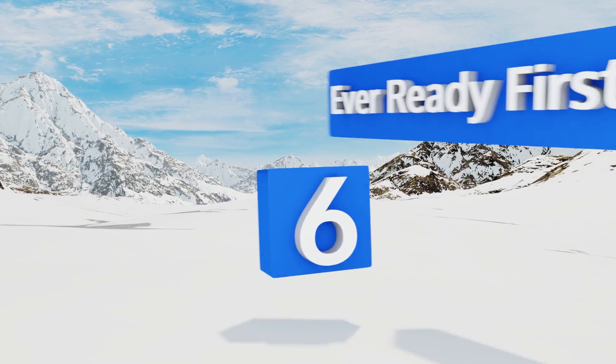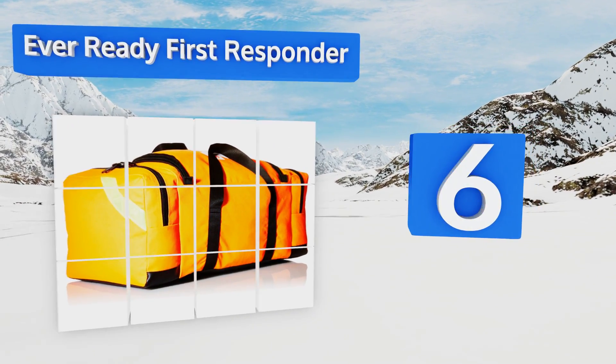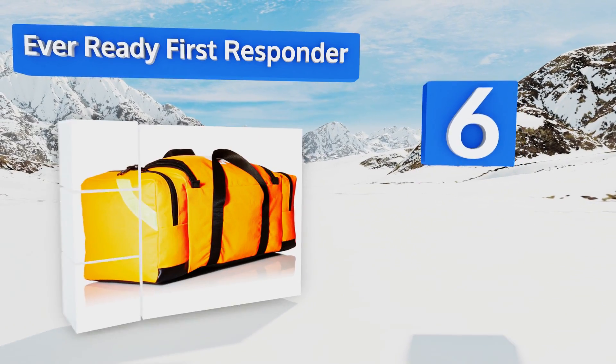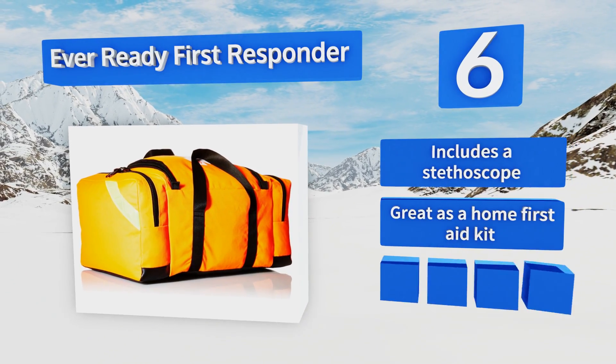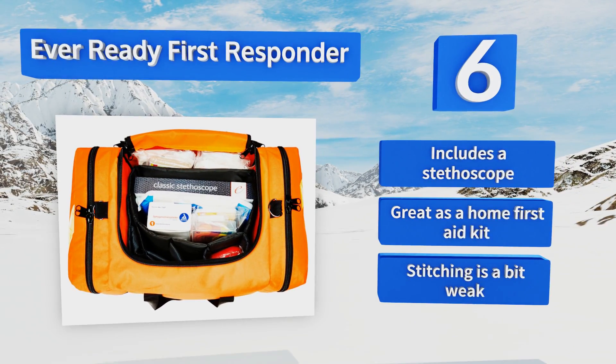At number 6, the EverReady First Responder comes in a highly visible bright orange color and contains many useful items that are handy for both medical emergencies and natural disasters. It features 10 internal compartments to help keep you organized. It includes a stethoscope and is great as a home first aid kit. However, the stitching is a bit weak.